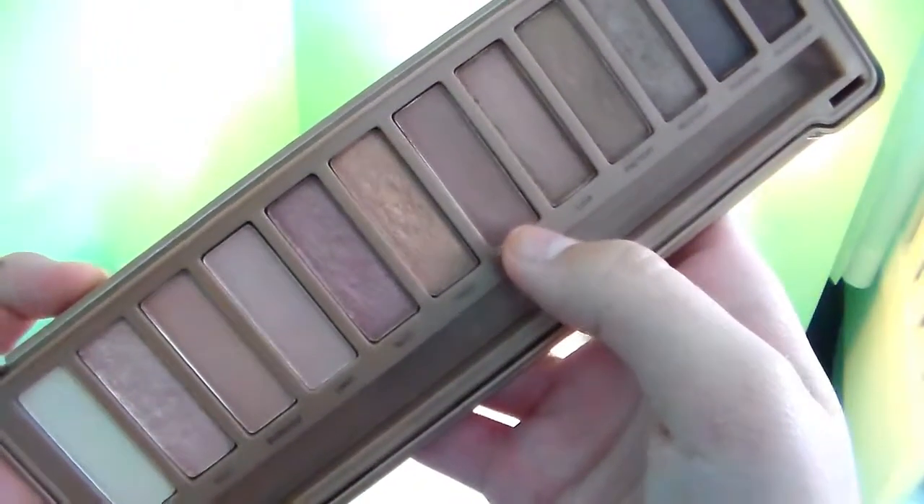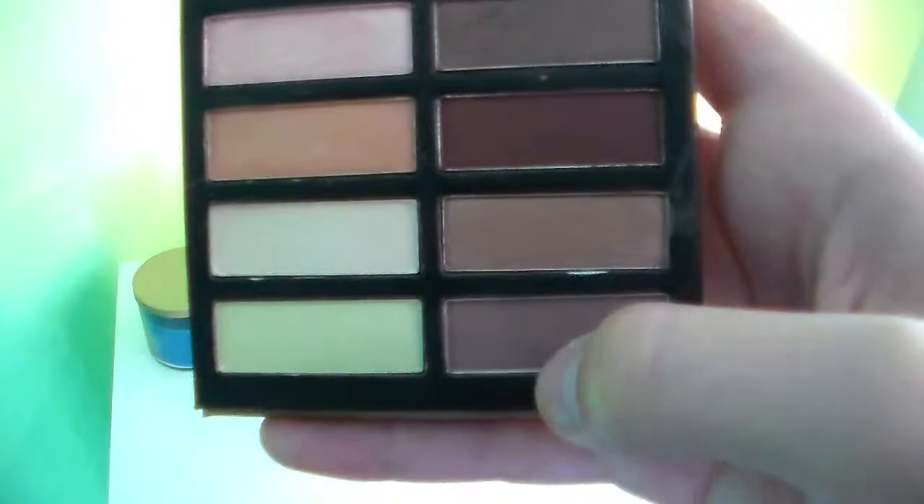The next color is Nooner, which is my favorite color in the Naked 3 palette, and I found an awesome dupe for this — except it is just not as bold and not as beautiful, so Urban Decay definitely wins me over with this shadow.